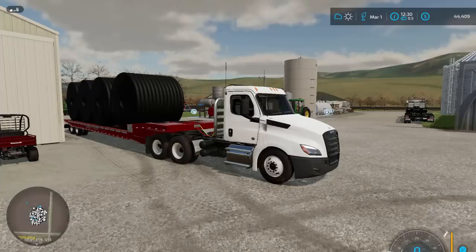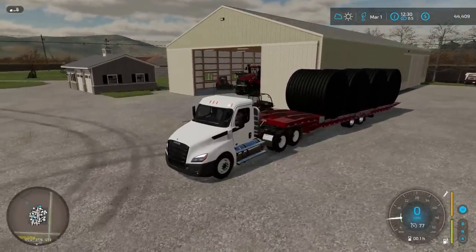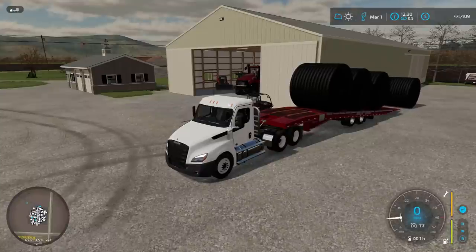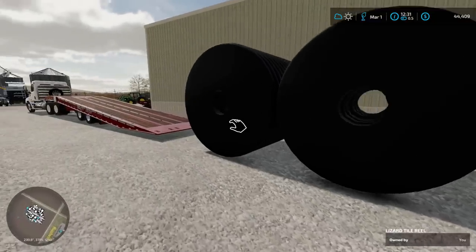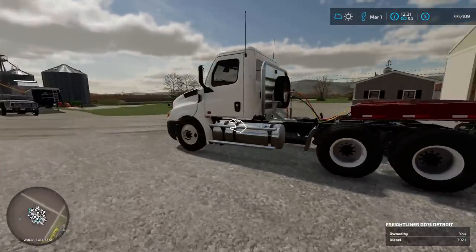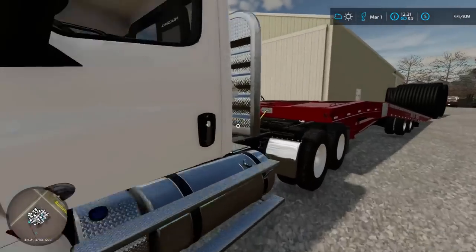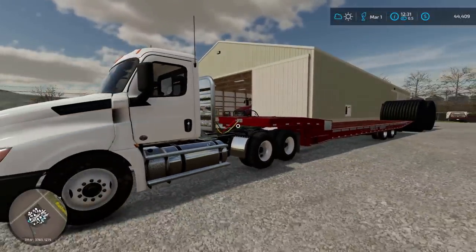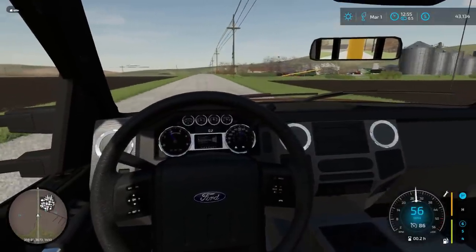By the sounds of it, our tile reels have arrived. We ordered six and there are only four on this trailer — two being the eight-inch pipe and two being four-inch. The driver's going to head back for the remaining rolls of four-inch, or I might just pick them up myself with the load trail trailer. To unload, we load the axles to the front, put the truck in reverse, and they should just roll off.